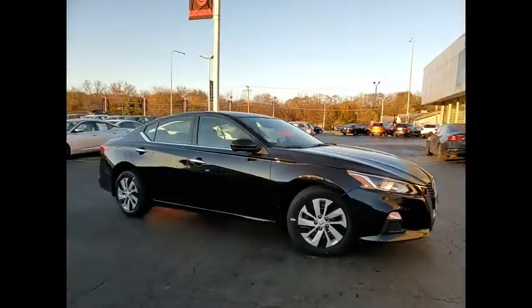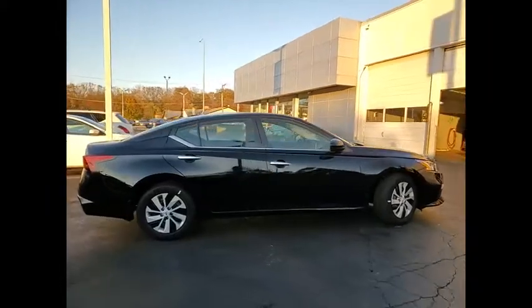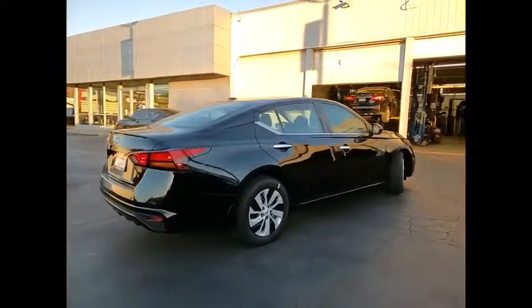Take a ride in the 2020 Altima. The Nissan Altima offers advanced features to make life easier, including push button ignition, which comes standard.